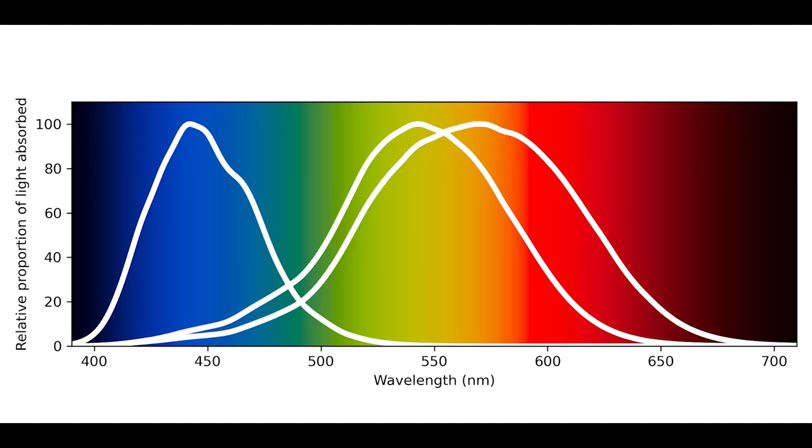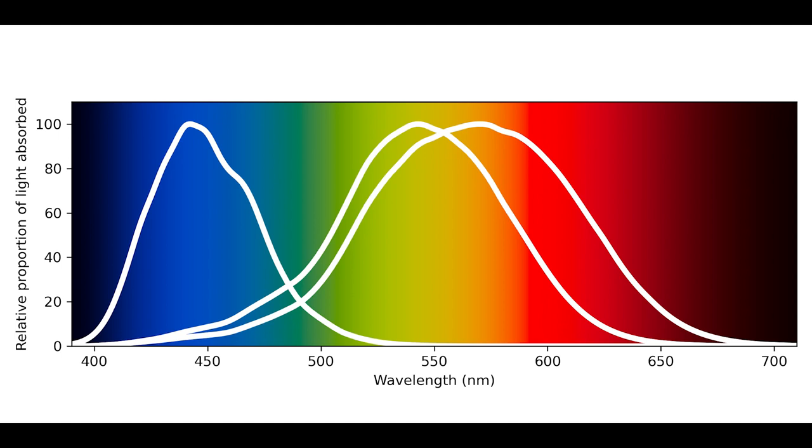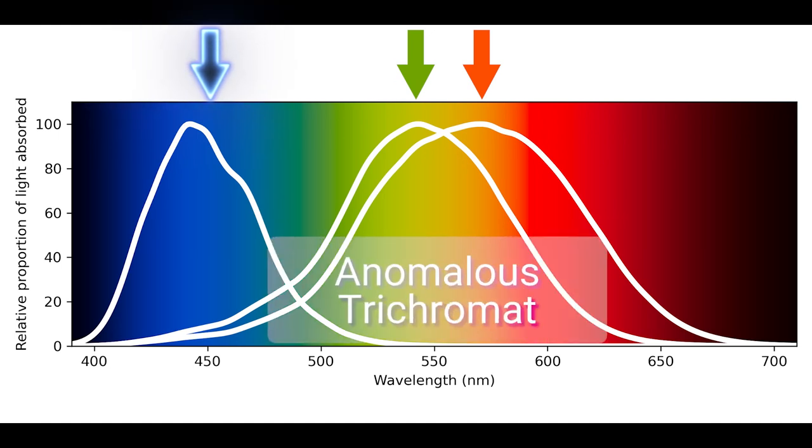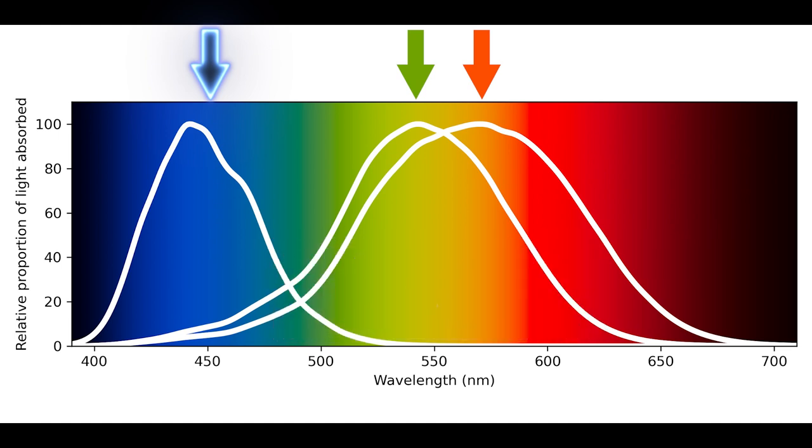If you don't have these three cone types with these sensitivities, your color vision will differ from people who do. The average person is called a trichromat. If a person has all three cone types and at least one of those cone sensitivities is shifted a little bit, that person is called an anomalous trichromat — trichromat because the person still has vision built on three cone types, but anomalous because it's different from the norm. But when someone is called colorblind, they're typically a dichromat, or more rarely, a monochromat. A dichromat only has two cone types, while a monochromat is either working with only one cone type or has no cones at all.